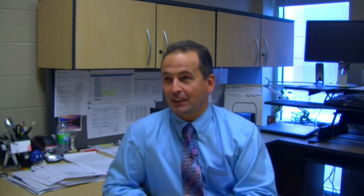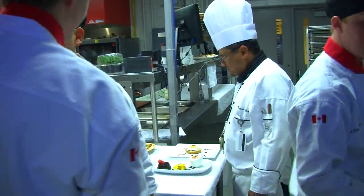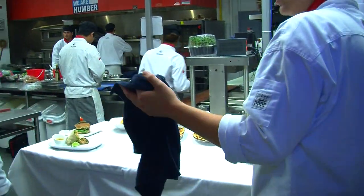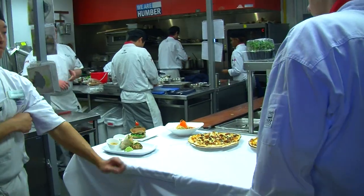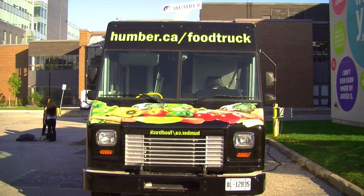It actually started about two years ago. We had the opportunity, through an apprenticeship enhancement funding, to get some money, and also looking at what best the money would go towards — looking at what the current food trends are. Food trucks are huge on a food trend, and it also gives us a mobile learning lab that would allow us to go to food truck festivals, college fairs, and other ways of marketing and recruiting.